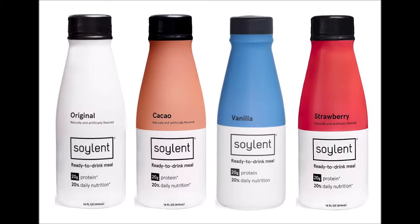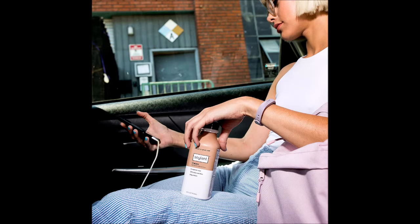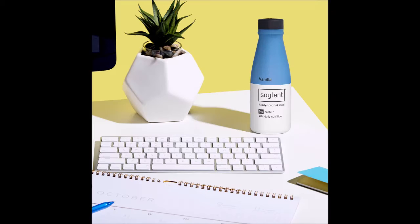Soylent contains no animal products. If you've ever skipped breakfast after rolling out of bed too late, or settled for reheating lunch because of a busy schedule, Soylent is for you. Jam-packed schedule? Trouble with the snooze button? Ready-to-drink Soylent gives you a complete meal, no questions asked, all in less time than it takes to boil water. Just grab a bottle and go.